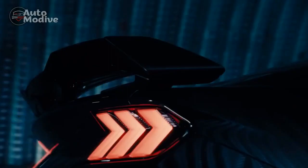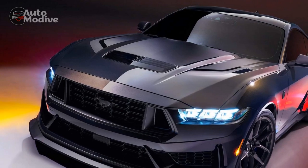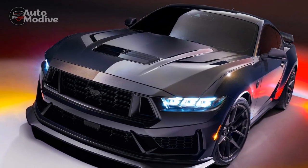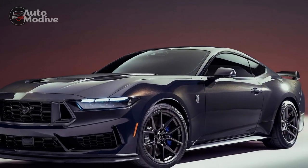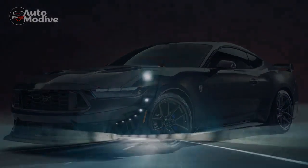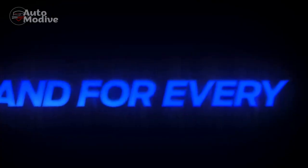Ride and Handling. When it comes to performance vehicles, the ride and handling are paramount. The 2024 Mustang Dark Horse does not disappoint, delivering a dynamic and engaging driving experience. Its finely-tuned suspension system strikes a balance between firmness and comfort, allowing for spirited driving on winding roads and relaxed cruising on highways. The precise steering and responsive brakes instill a sense of confidence, enabling drivers to harness the vehicle's power with precision.